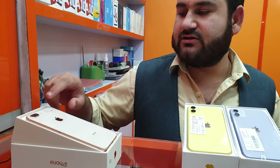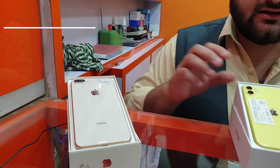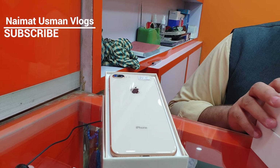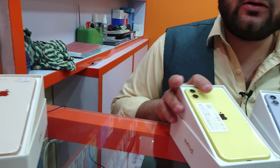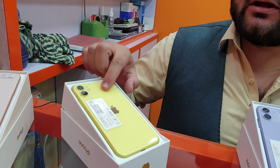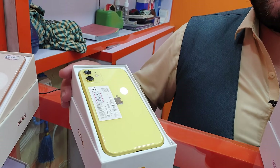This iPhone 8 Plus is 440GB and 245GB, and you can get it for 670,000. Yes, it is 440GB and 248GB. And you can get iPhone 11 yellow color, 256GB, and you can get it for 770,000.